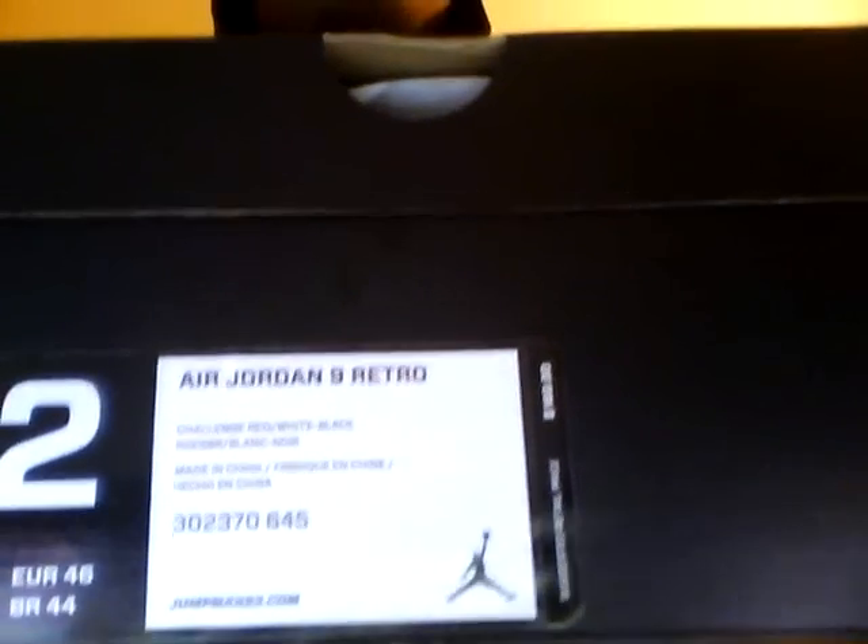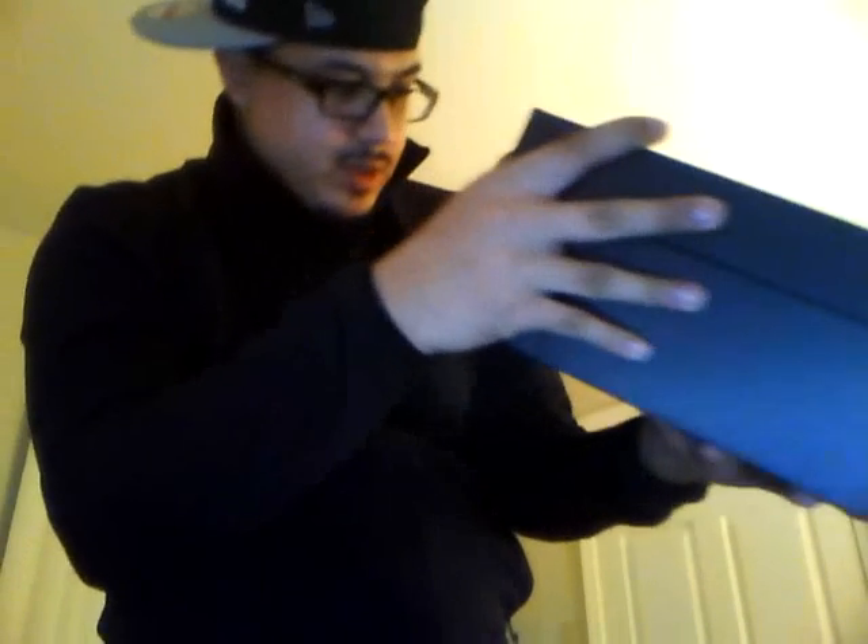Here's the package I got in here. Jordan box. Air Jordan non-retro. Colors are challenge red, white, and black. There are a couple reviews on YouTube but I decided to get myself a pair. And I got them about two weeks early from the official release date. I already know what these are. These are the Motorboat Jones 9s, part of that Kilroy Persona pack.